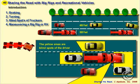This is a summary of our next few slides, and it's dealing with sharing the road with big vehicles like a big rig, 18 wheelers, or recreational vehicles.